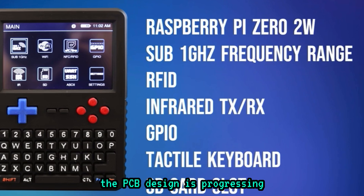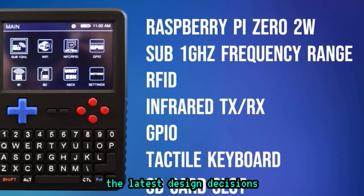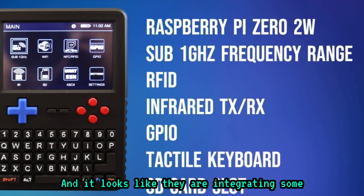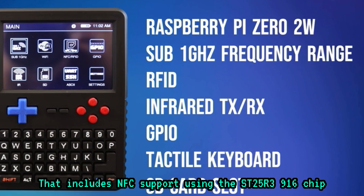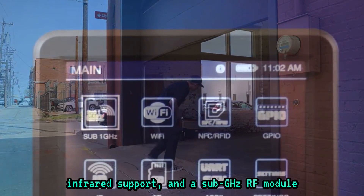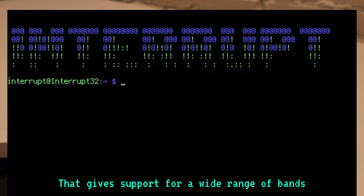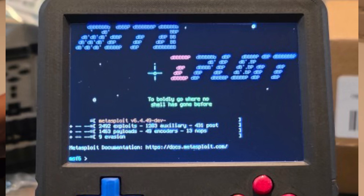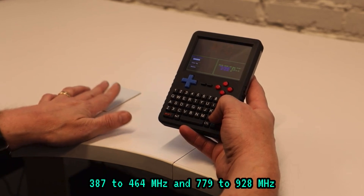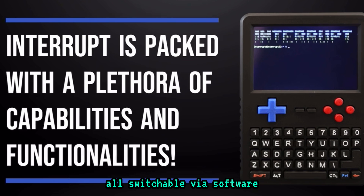As for the hardware, the PCB design is progressing. The block diagram has been updated to match the latest design decisions, and they are integrating some impressive radio capabilities. That includes NFC support using the ST25R3916 chip, infrared support, and a sub-gigahertz RF module based on the CC1101. That gives support for a wide range of bands: 300 to 348 MHz, 387 to 464 MHz, and 779 to 928 MHz, all switchable via software.